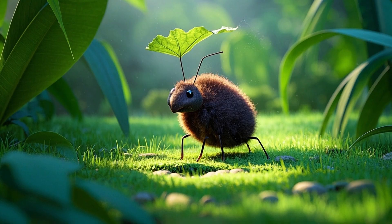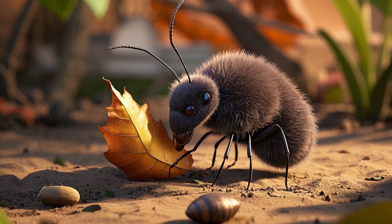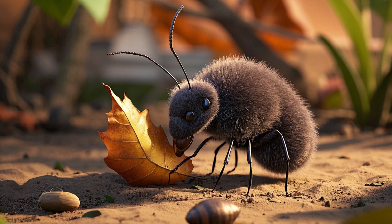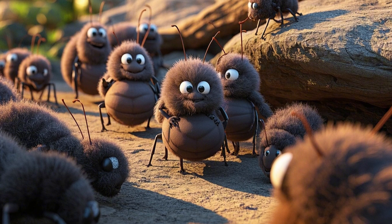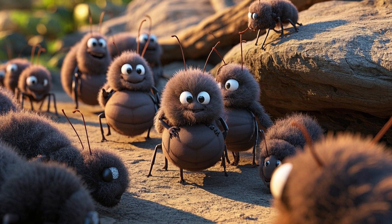Ants help the planet too. They clean up old leaves, bury seeds that become new plants, and keep soils healthy for everything that grows. So next time you see an ant, remember — it's a builder, a lifter, a tiny champion of teamwork.